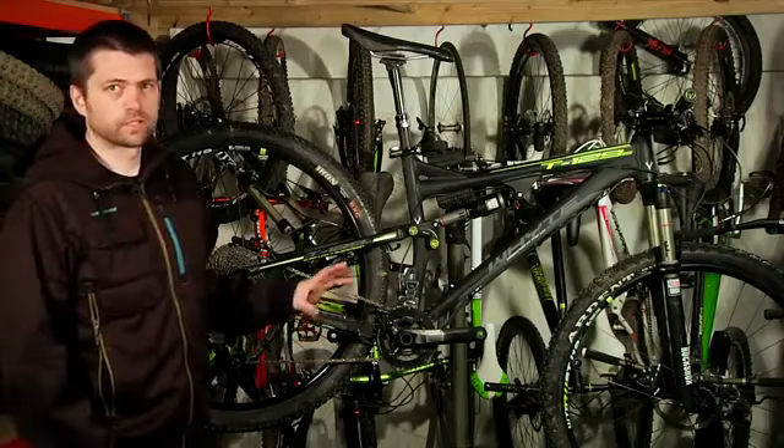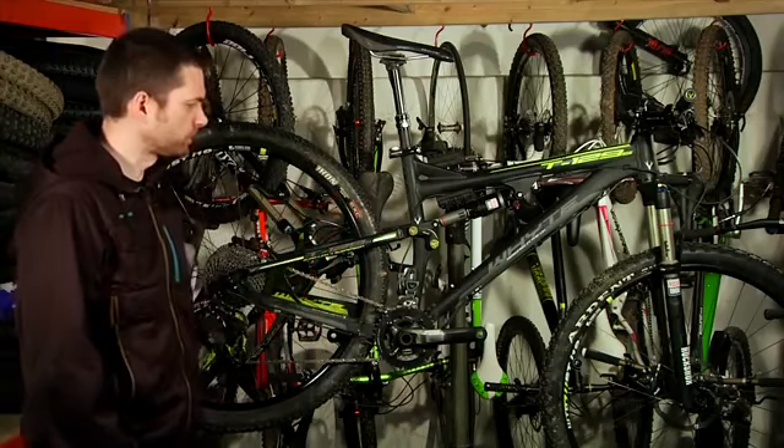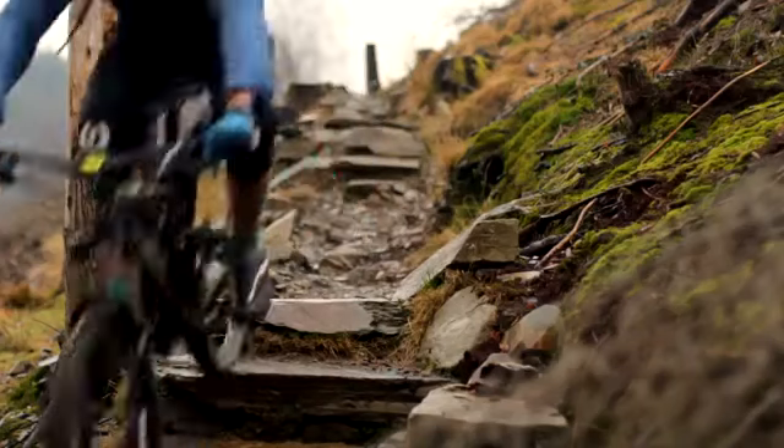The great thing about this bike is that it's just as happy spinning your way up a fire road or a steep technical climb as it is just piling back down some rocky steps and ripping through corners.